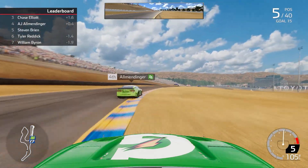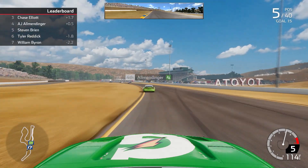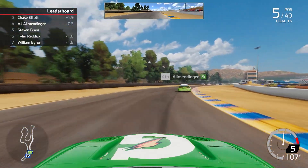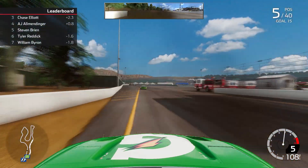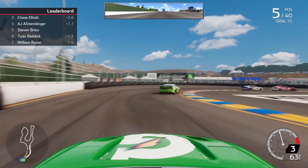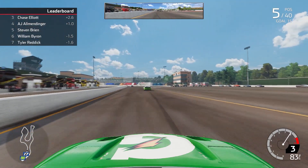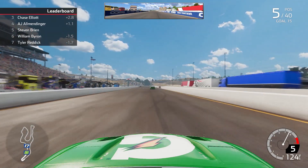Now we have to find a way to get around 4th place — AJ Allmendinger — with Chase Elliott in 3rd, Kyle Larson in 2nd, and race leader Christopher Buescher in the 17 for RFK Racing. We've got P5 locked up right now, doing a solid job maintaining position and being in contention. We go through the final couple of corners, through the hard hairpin at Sonoma, and complete lap 1 in 5th position.